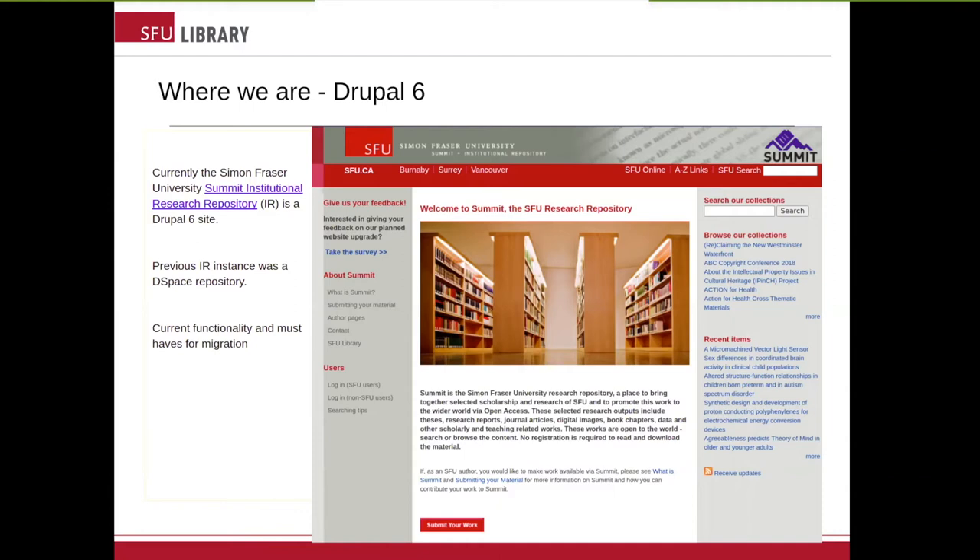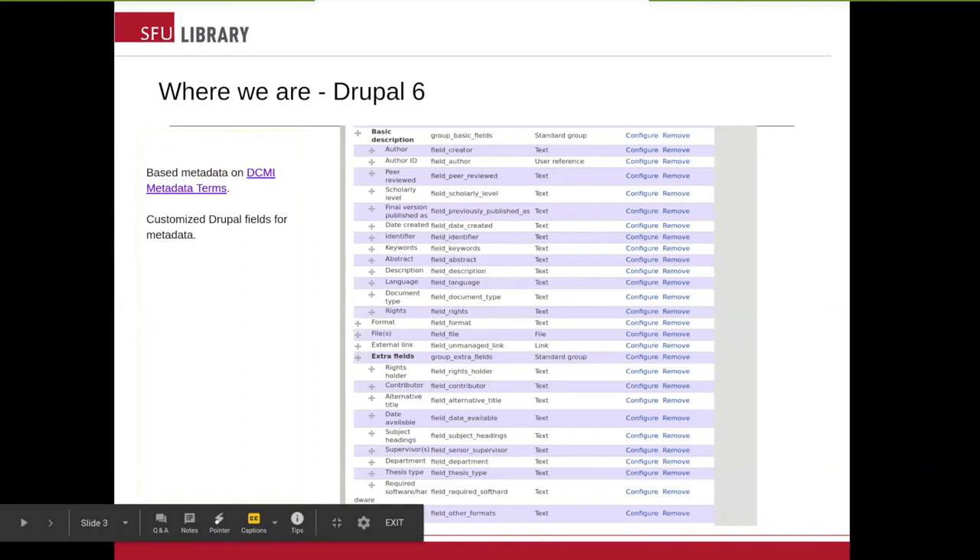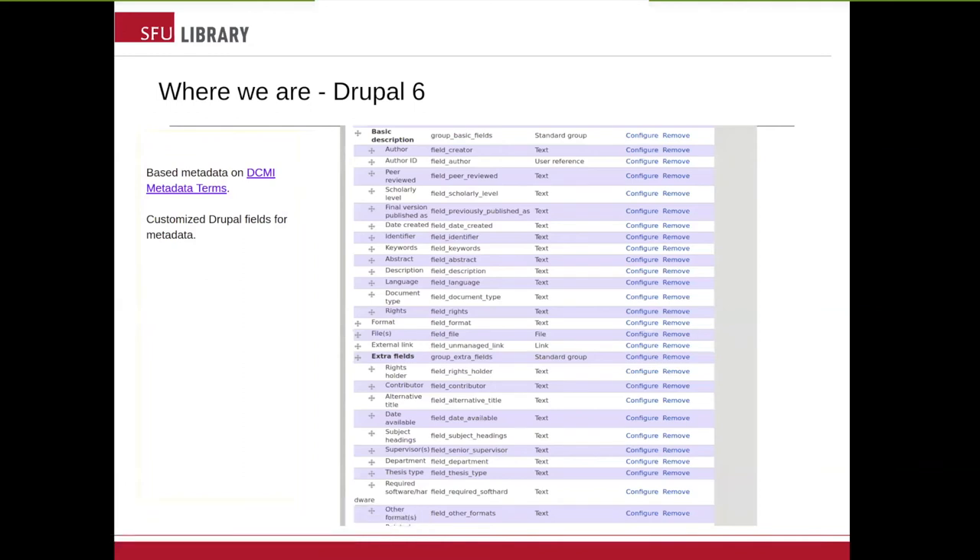I'll talk a bit more about these requirements later. When we moved to the current Drupal 6 IR, we based our metadata on the Dublin Core Metadata Initiative, and we have customized Drupal fields for metadata. You can see in this screenshot some of the customized Drupal fields, for example rights holder or thesis type. This is one of the reasons why our metadata migration won't be too problematic, as we are not migrating from MODS — our metadata is already in Drupal fields.